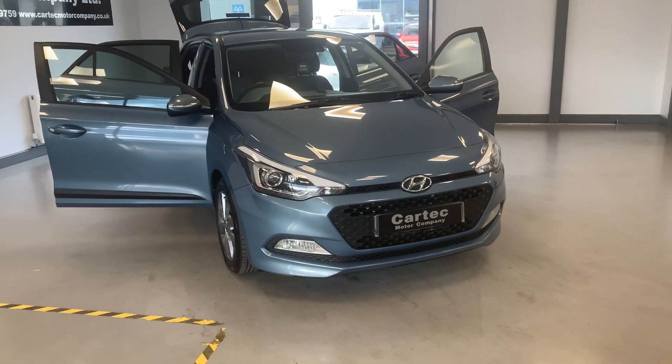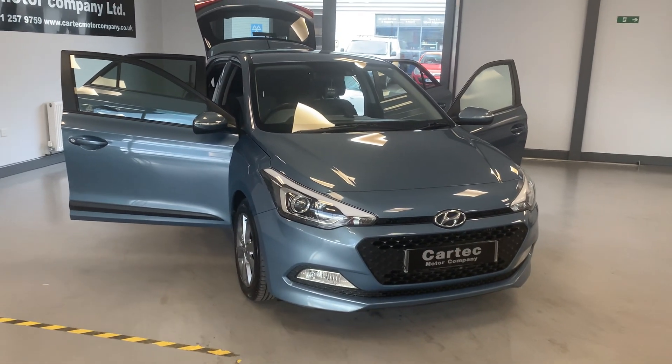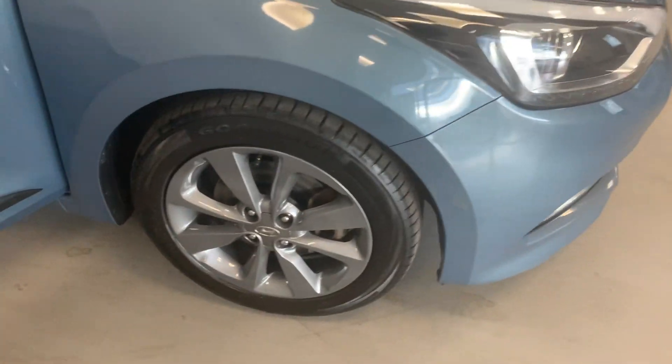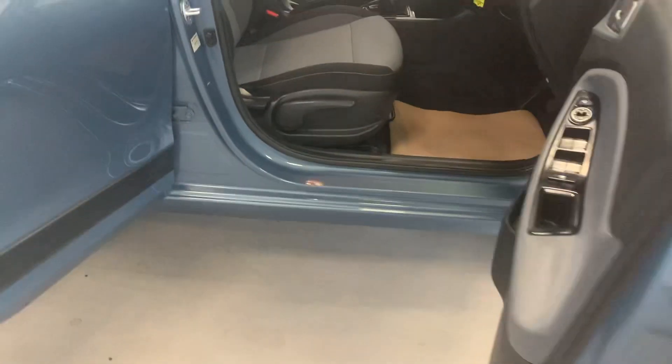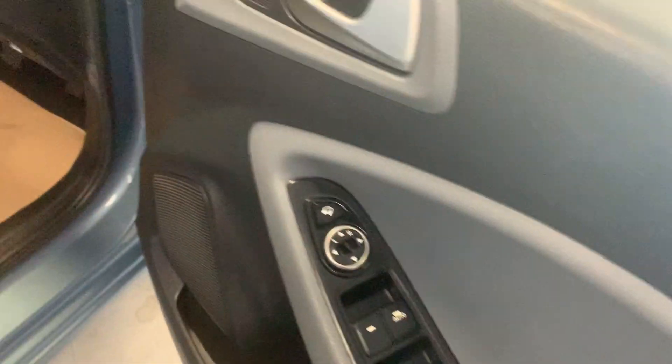There are too many features to mention, so I'll take you around the car. Newly refurbished anthracite alloys — very nice indeed. Electric windows front and back, electric wing mirrors as well.